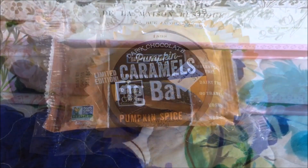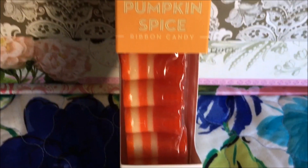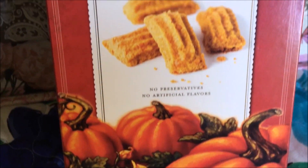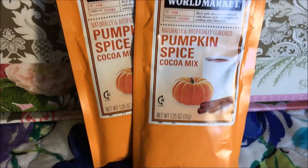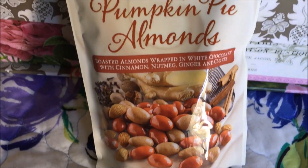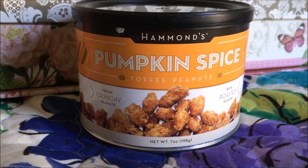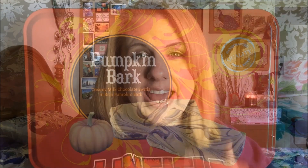Now I will show you guys close-ups of everything. Okay, so that was everything I got from World Market. Thank you guys so much for watching. If you get any of these items please comment down below and let me know how you like them. I just think it's a really cool unique way to try out different foods from around the world and I absolutely love World Market. Thank you guys so much for watching and happy day — bye everyone!